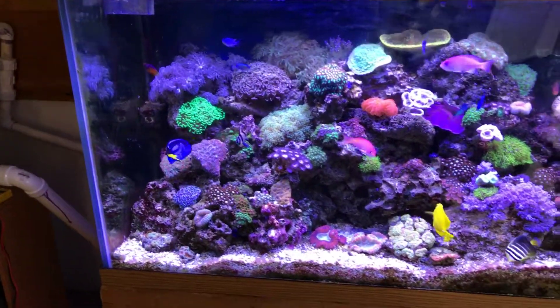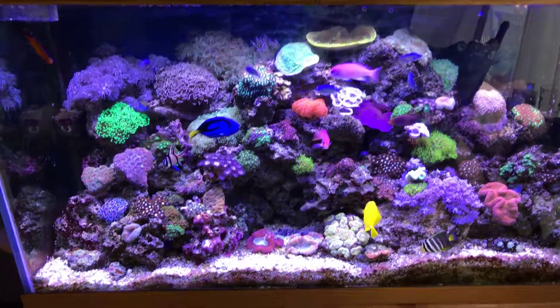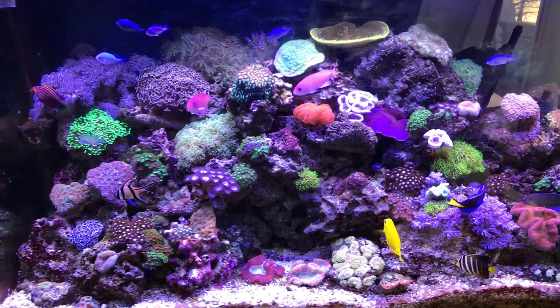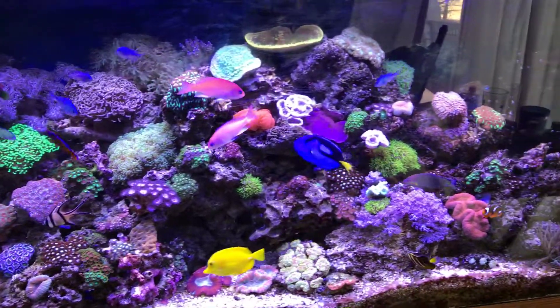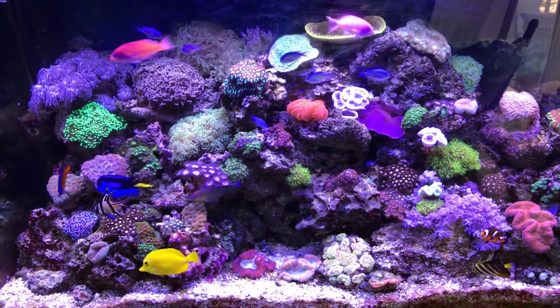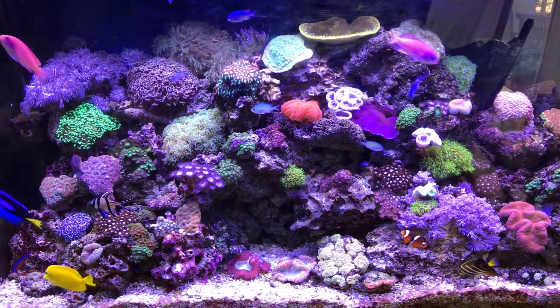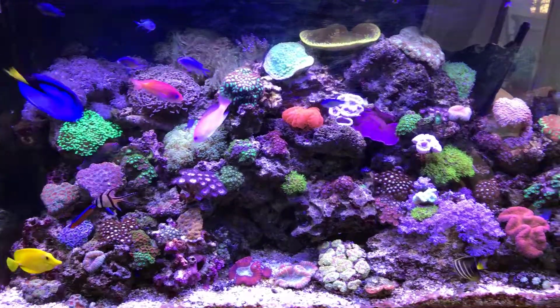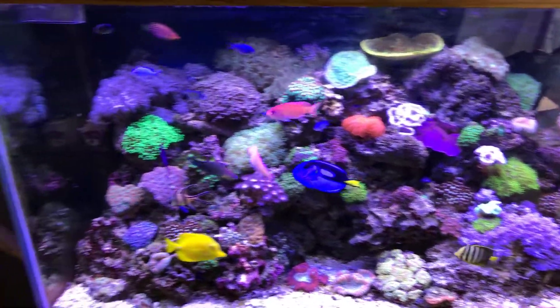I also have this tank on an auto feeder as well. So basically, if I'm away on vacation or not home, the fish are still getting fed. I'm also feeding them Roger's reef food, so the fish are happy, the corals are happy, everybody is happy.